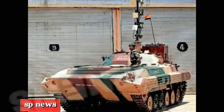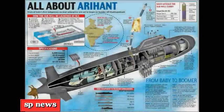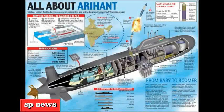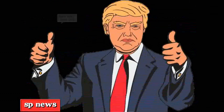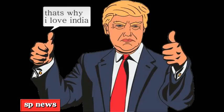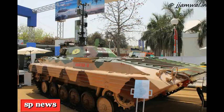DRDO chairman S. Christopher said the products displayed would convey the technical competence of the organization to the soldiers and society. He also said DRDO was working on installing a AWACS airborne early warning and control system on an A330 aircraft, adding that the system is now being perfected for use on a smaller airborne platform.